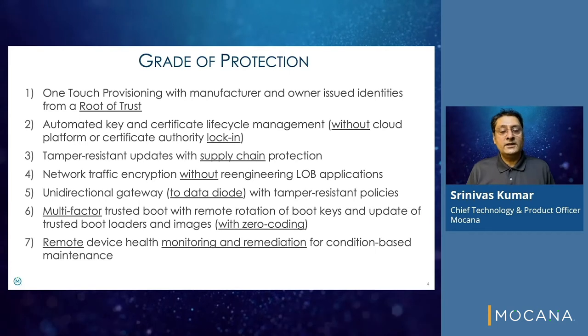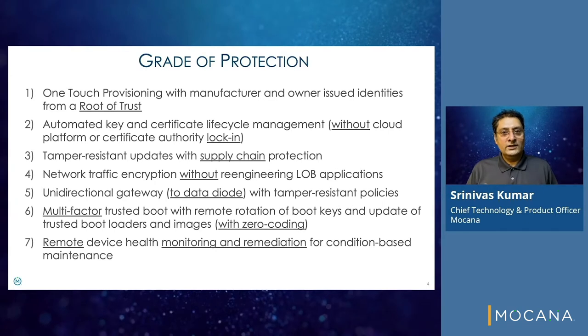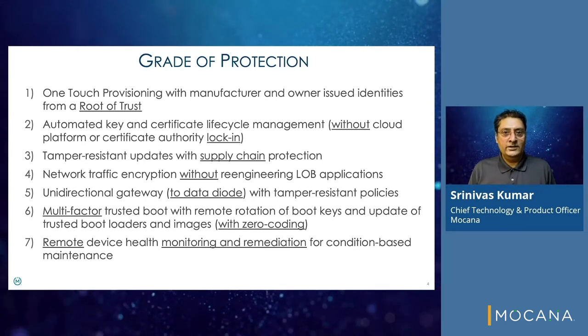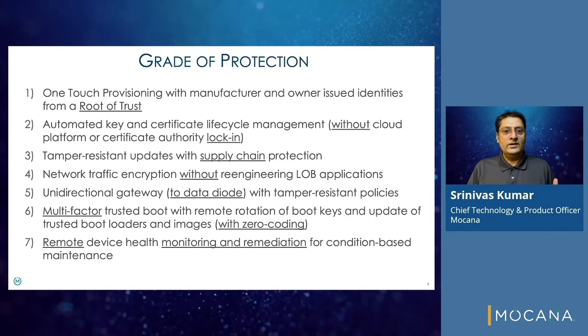Automated key and certificate lifecycle management without cloud platform or certificate authority lock-in, enabling migration across cloud platforms and CAs all over. Also, tamper-resistant updates of device firmware, software, and configuration with supply chain protection.